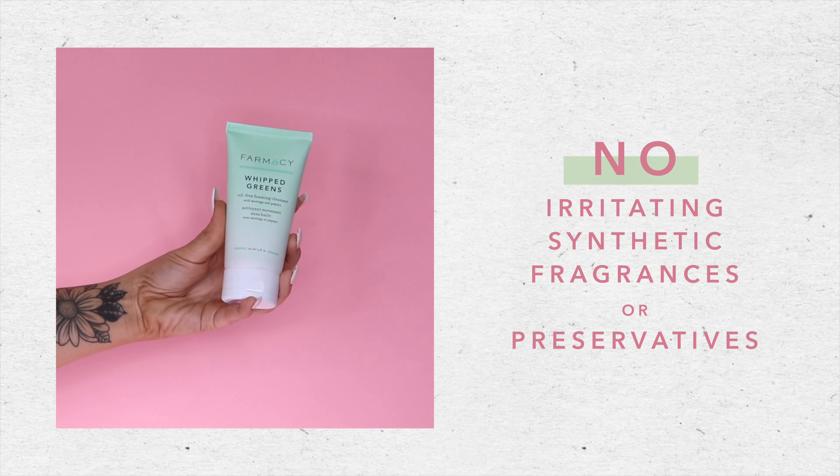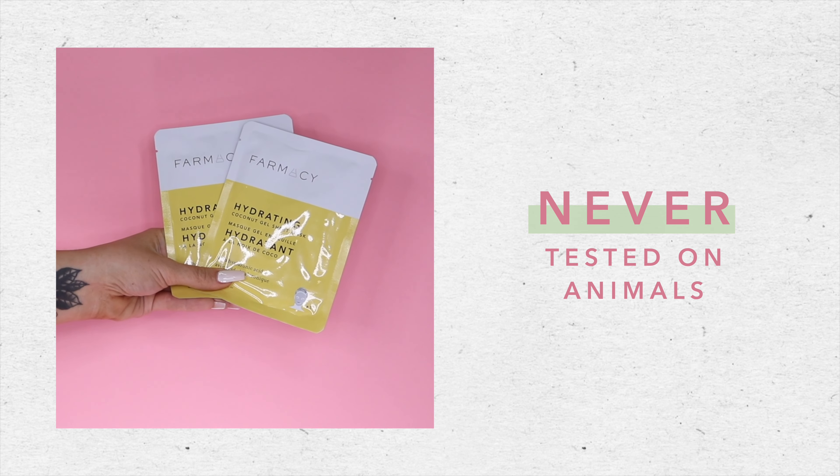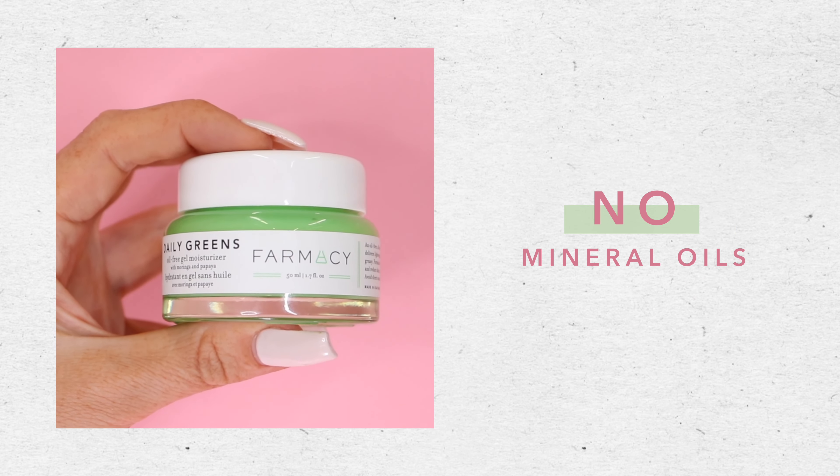They contain no irritating synthetic fragrances or preservatives, are never tested on animals, have no mineral oils, and are safe for all skin types. So let's jump right in.